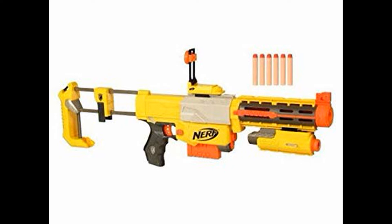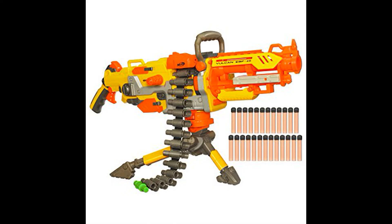Next up we have the Recon, which is important because it introduced the ability to switch and remove stocks. The stock attachment point on the Recon is essentially now industry standard — every single company from China to here now produces stocks capable of being put onto this attachment point. It also introduced the concept of the reverse plunger, which plagued almost the entire N-Strike line.